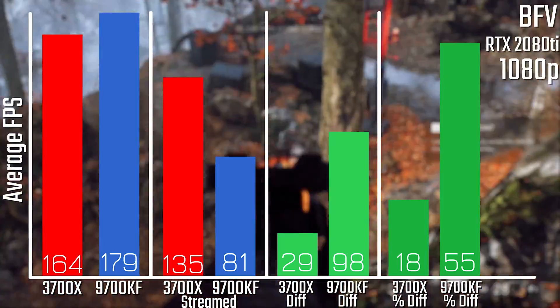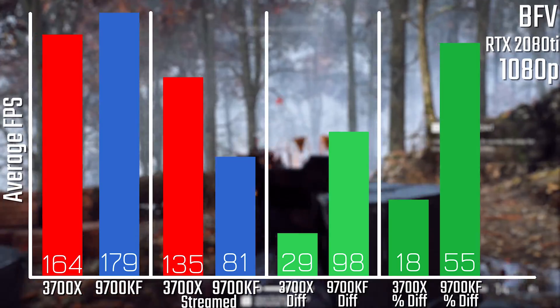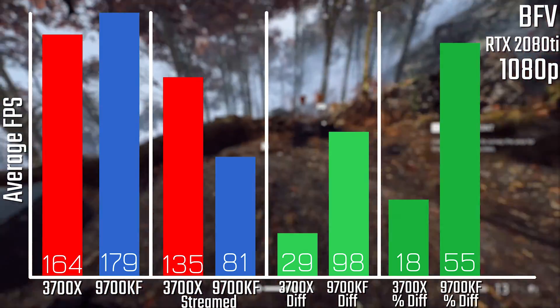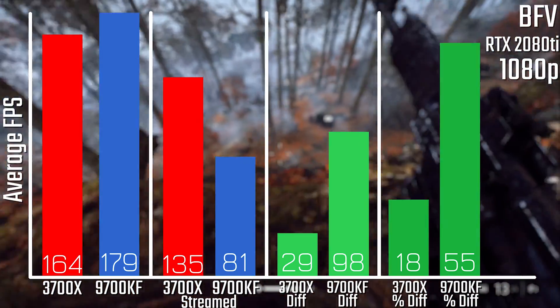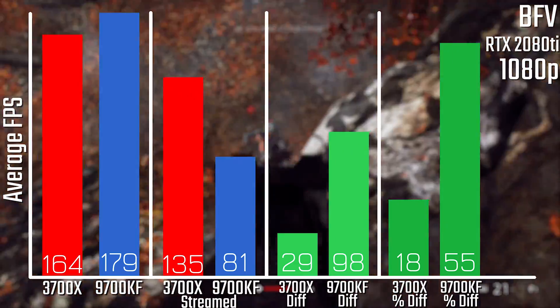Let's take a look at the numbers. Starting off with Battlefield V, we can see that while the 9700KF does a great job at the non-streaming results, it loses a full 55% of its average FPS when streaming, compared to the 3700X's only 18% loss. That's a pretty big difference.